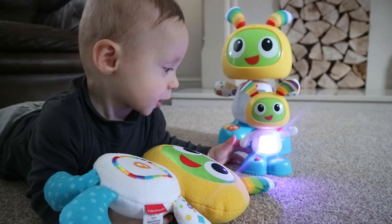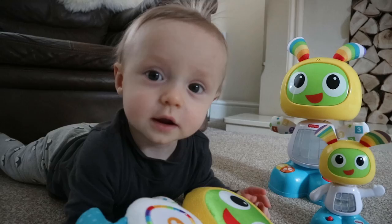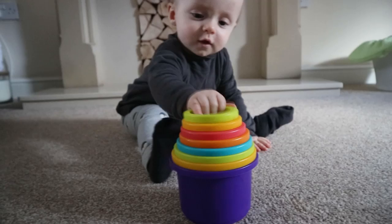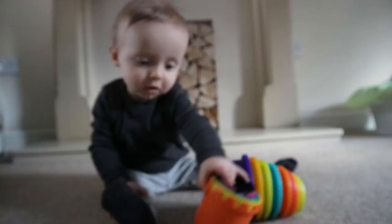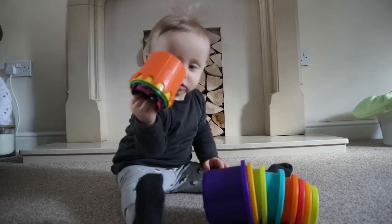The next thing Vinnie absolutely loves is stacking cups. These ones are a set from Marks and Spencer — they were eight pounds — and this little set is from IKEA, around three pounds. I don't know what it is about stacking cups but he absolutely loves them. He can play for a good 10-15 minutes without getting bored. He takes them in the bath, and he has a little set he takes out and about. If you go to a restaurant, definitely recommend the stacking cups.